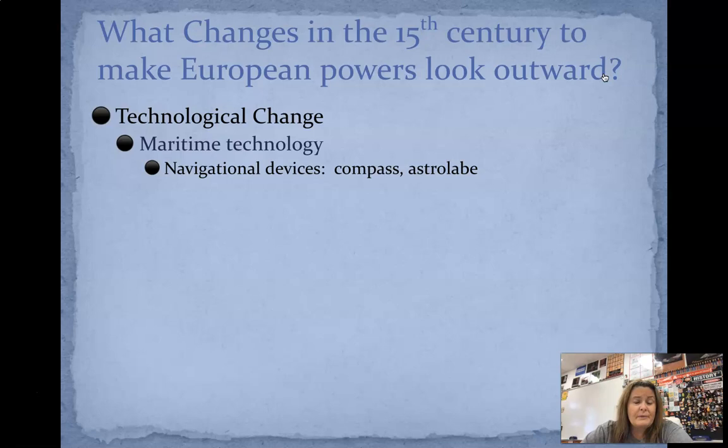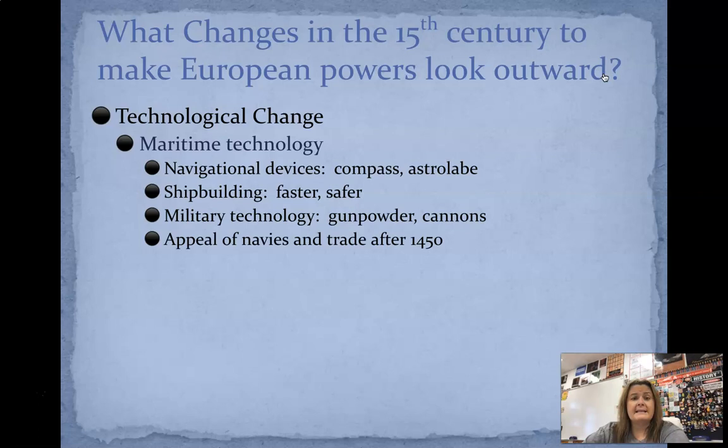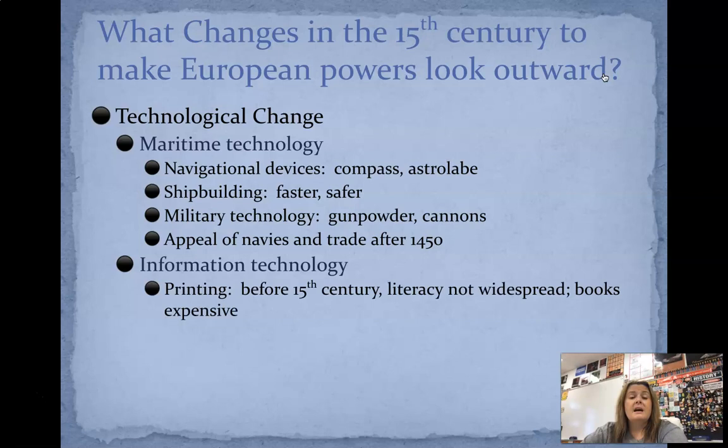Compasses we don't use anymore unless you're going camping — we all have apps on our phones that tell us exactly where we need to go, so it's not necessary to have things like a compass. Shipbuilding made things faster and safer. Military technology like gunpowder and cannons and navies really start to pop up after 1450 because people wanted to trade safely, but also people wanted to protect their waters and their product while on the waters.